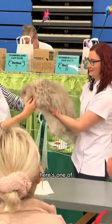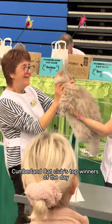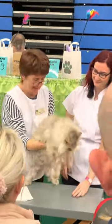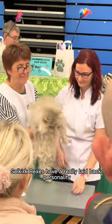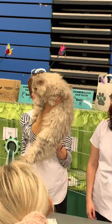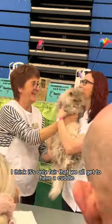Here's one of Cumberland Cat Club's top winners of the day — this gorgeous curly cutie. Selkirk Rexes have a really laid-back personality, quite similar to the Ragdoll's temperament. I think it's only fair that we all get to have a cuddle, right?